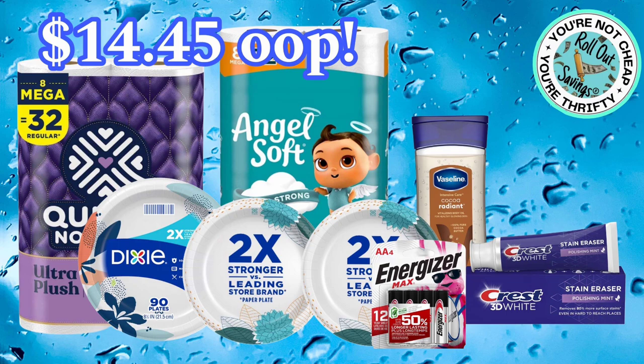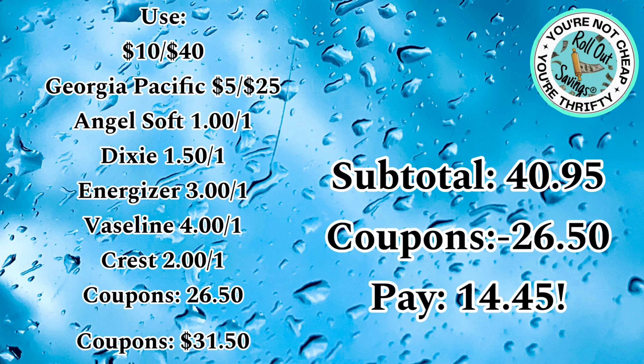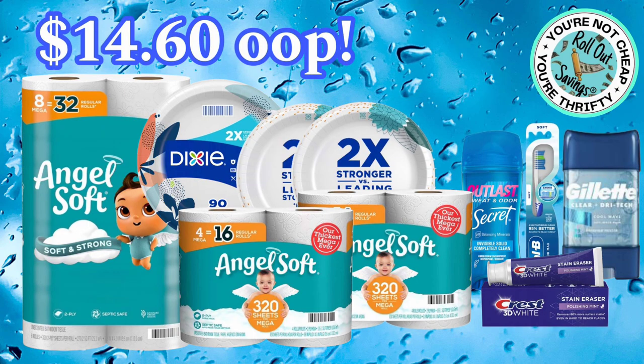This deal is $14.45 out-of-pocket. You'll get your Quilted Northern, Angel Soft, Dixie plates, Energizer batteries, Crest 3D White, and Vaseline lotion. Your subtotal is $40.95, but you have $26.50 in coupons, making your final out-of-pocket $14.45. You can also submit to Fetch for the Dixie items and you'll get 10 points per dollar, plus 2,500 bonus points.